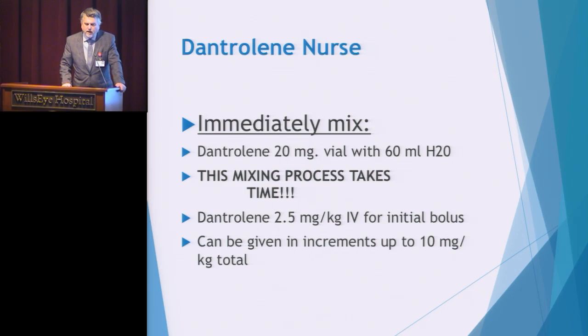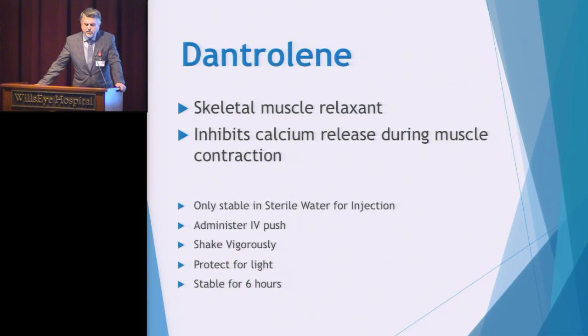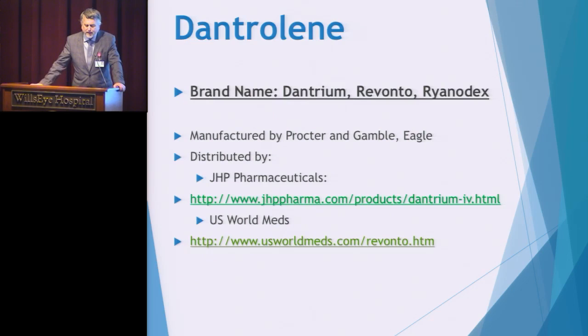Dantrolene is a skeletal muscle relaxant. It works in the skeletal muscle cells where MH is beginning — it inhibits that calcium release and muscle contraction. It must be mixed with sterile water, given as an IV push, and administered immediately, so we don't need to worry about protecting it from light or stability problems. The generic name is Dantrolene, with brand names Dantrium, Revonto, and the most recently FDA-approved drug Ryanodex.